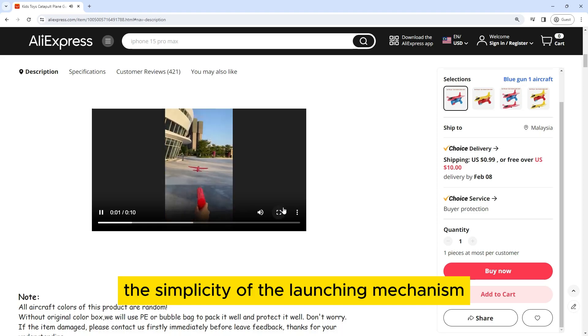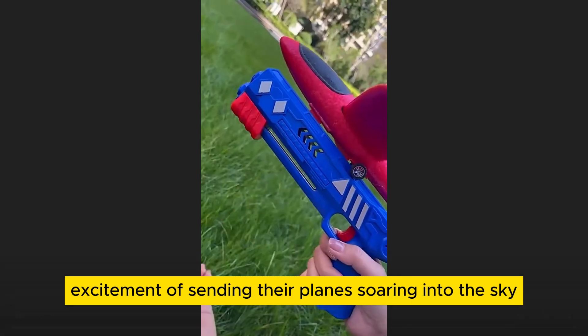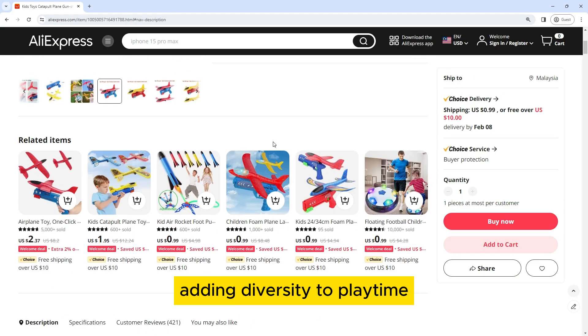The simplicity of the launching mechanism ensures that even younger children can enjoy the excitement of sending their planes soaring into the sky. Variety of Aircraft for Enhanced Play. The Catapult Playing Gun typically comes with a variety of aircraft designs, adding diversity to playtime.